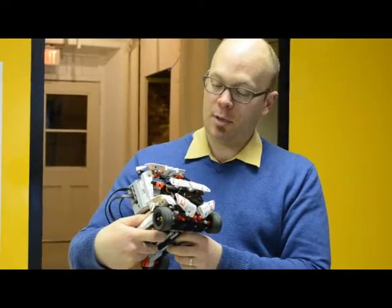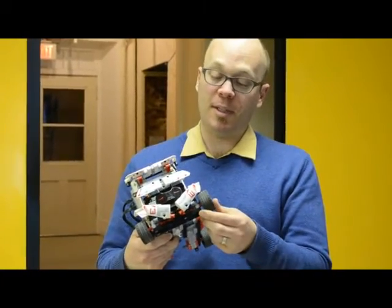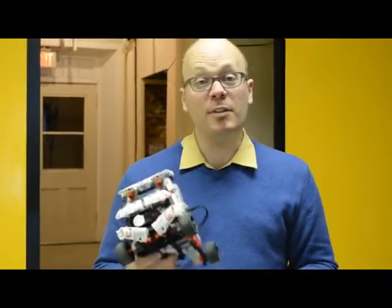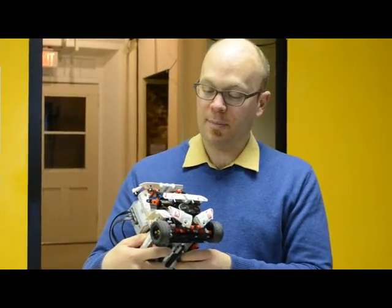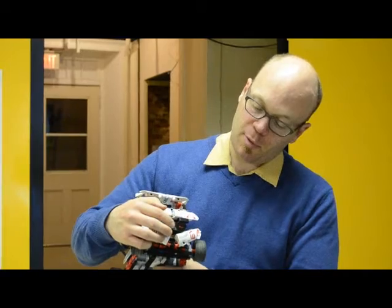The EV3 race truck actually has two programs. The first one is what we call an autonomous program. Basically the robot drives itself around on the floor and it uses this infrared sensor to look for different obstacles.